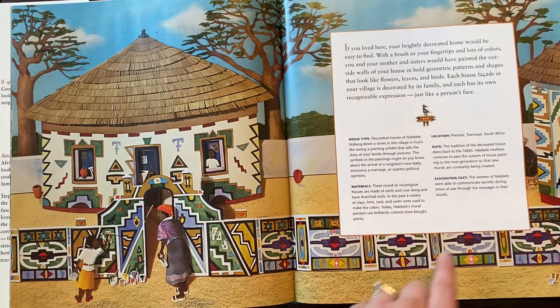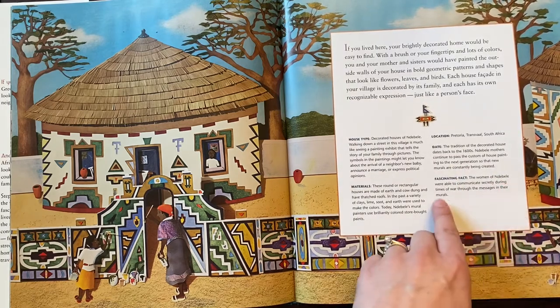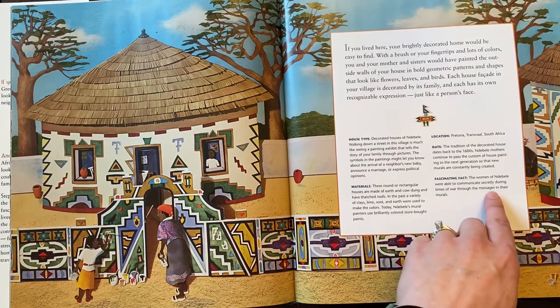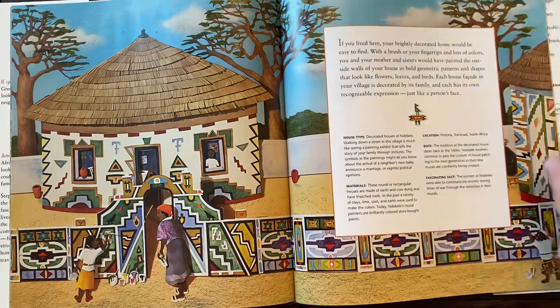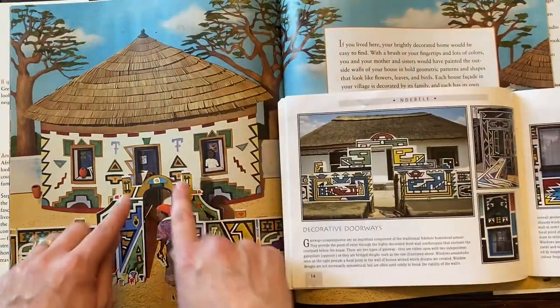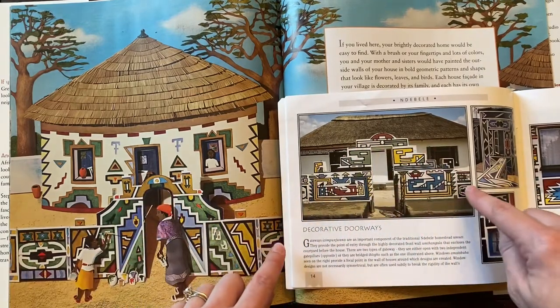And look at this fact: the women of the tribe were able to communicate secretly during times of war through the messages in their murals. Isn't that so neat? Now I want to show you a little bit about these kind of little doorways or entryways.